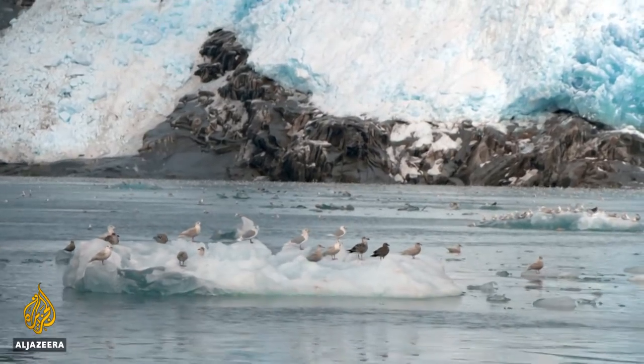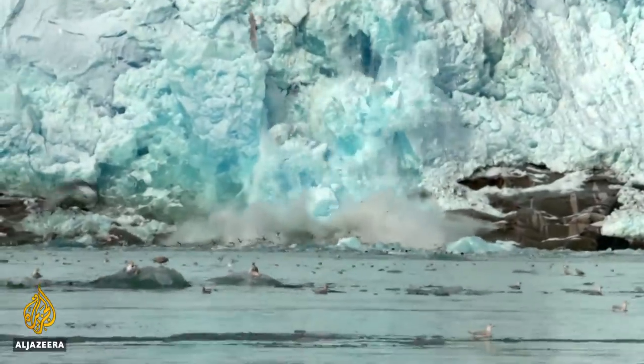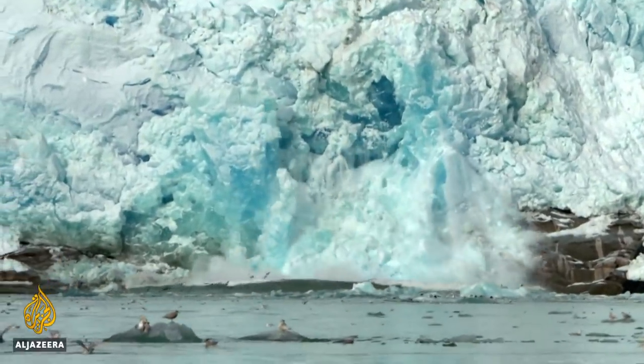Meaning more icebergs are carved into the ocean, the ice sheet diminishes, and there's ongoing sea level rise around the world.